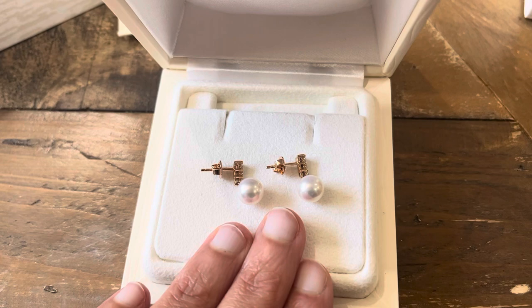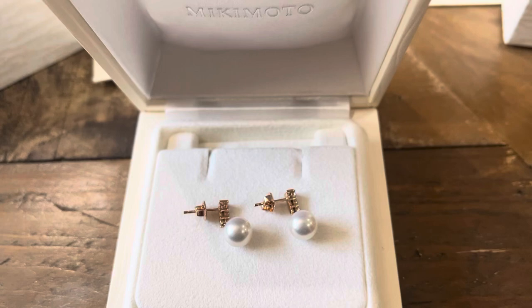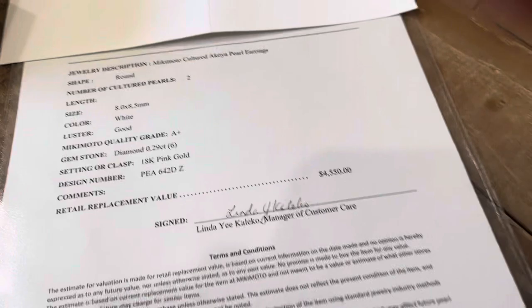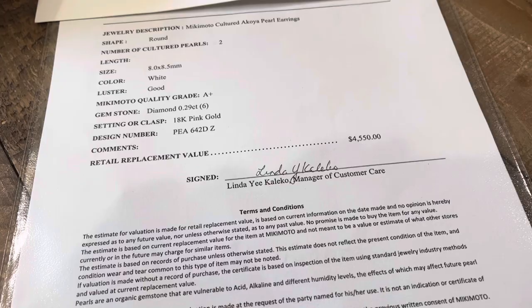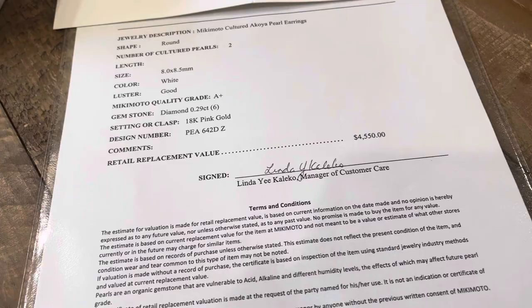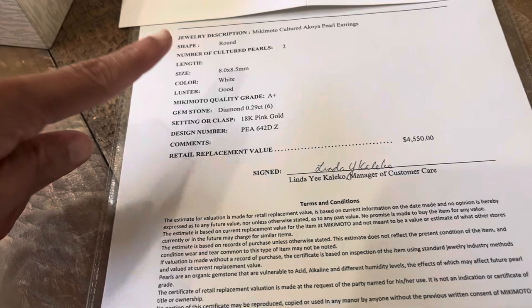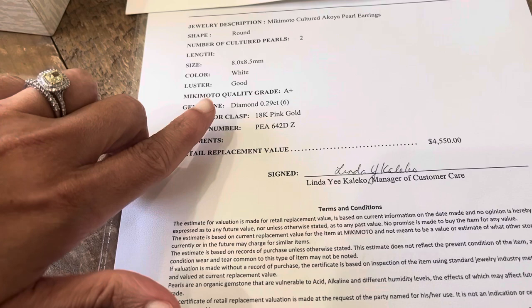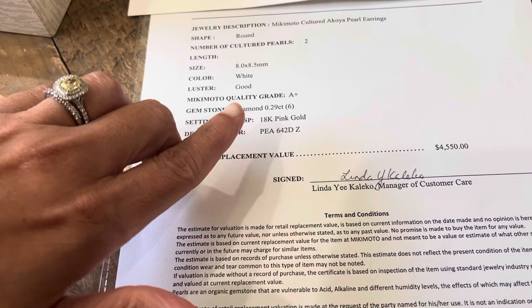Along with these earrings I also have the certificate. I've covered up some personal information, but you can get this certificate from Mikimoto — though I've heard they may now charge $400 for it, which in my opinion is really too much for a certificate that should come with pearl jewelry at this price point. It's a cultured Akoya pearl earring, 8 to 8.5mm in size, white in color, luster is good, and the Mikimoto quality grade is A-plus.